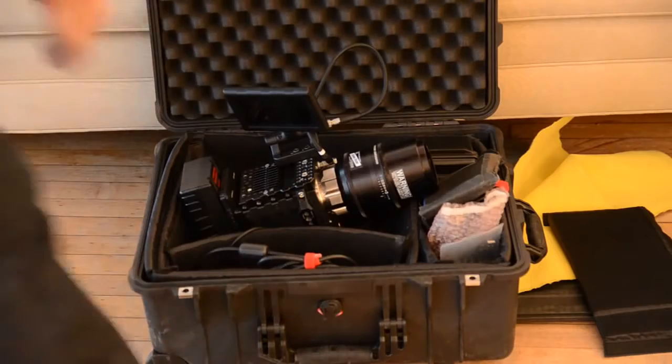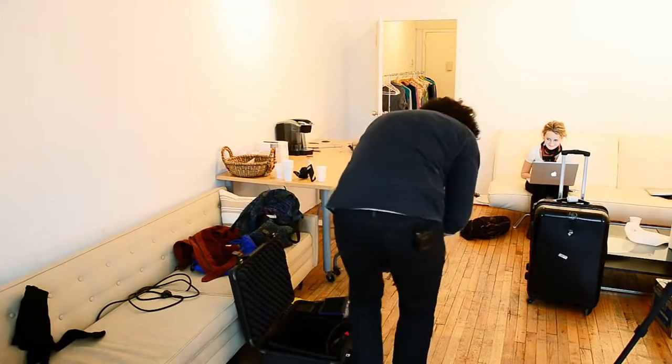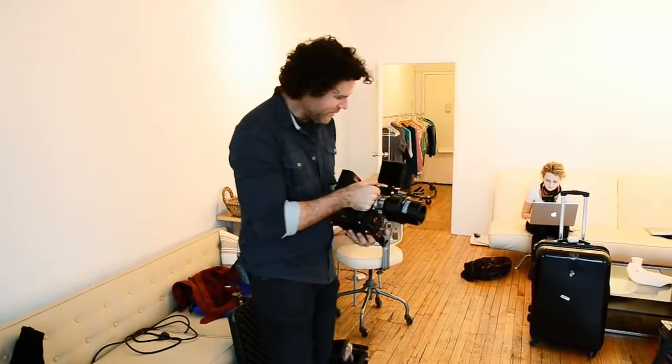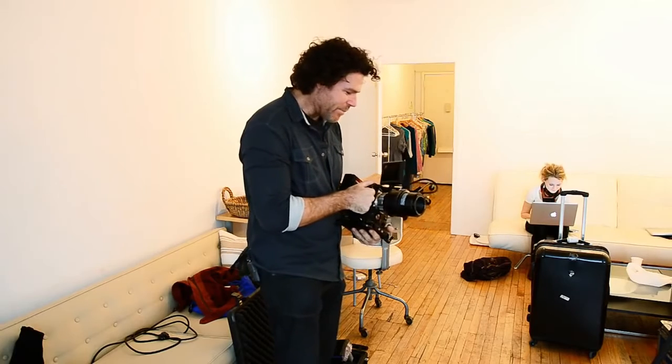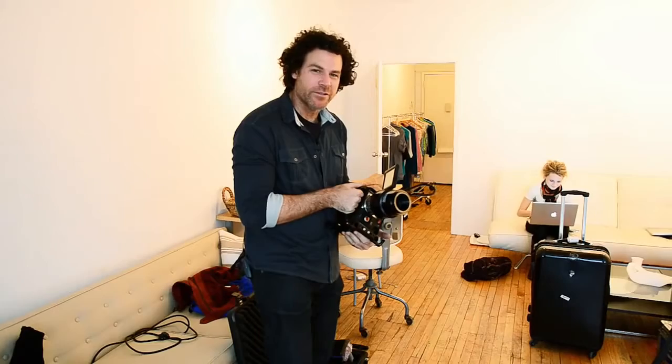Holy smokes, look at this bad boy! Oh jeez, I'm going to need a chiropractor. Red Epic with a 100 millimeter macro on it — we're talking bad to the bone.